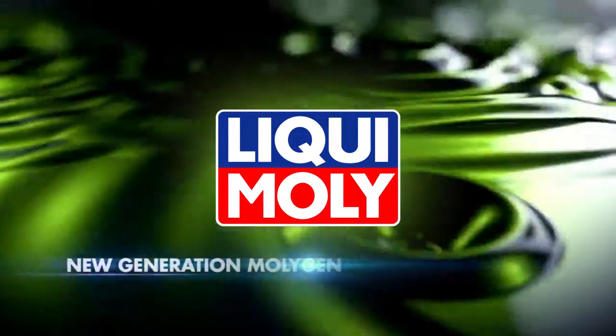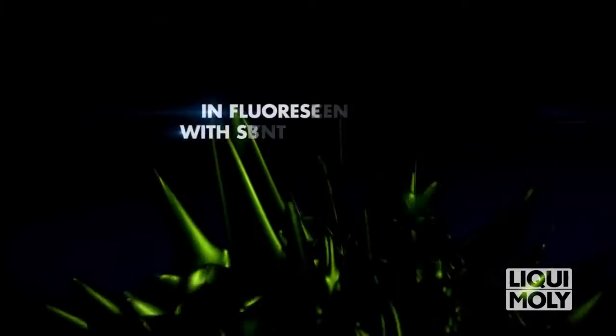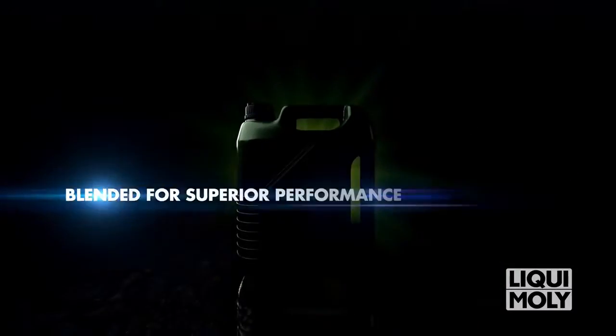New generation MOLYJED. Enlight your engine with revolutionary molecular friction control technology from LIQUI MOLY. Now in fluorescent green color with synthetic tungsten-based friction modifiers, blended for superior performance.